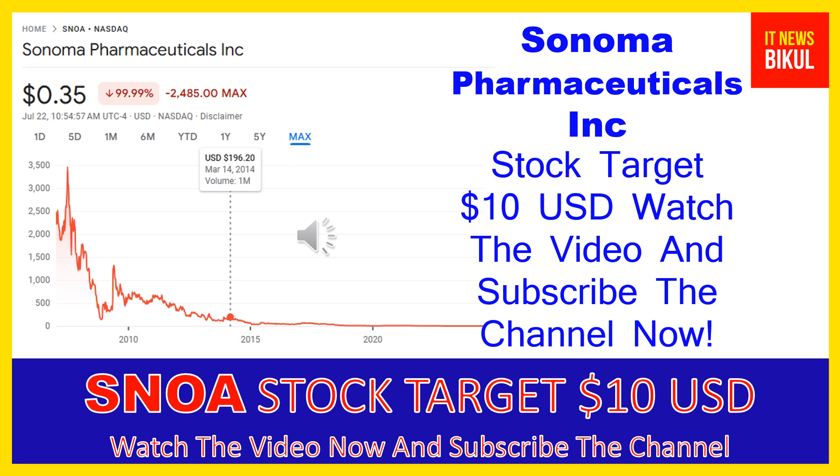Friends, you can clearly see on the chart of SNOA stock that the highest price was made on March 14, 2014, when the price was $196.20 USD. Now SNOA stock is available at very cheap rates, and there is a very big opportunity for investment because a bounce-back chart pattern is appearing now. SNOA stock bounce-back chart pattern has begun, and after a few days SNOA stock can give a very huge sharp up-move rally from this level.